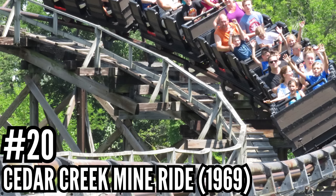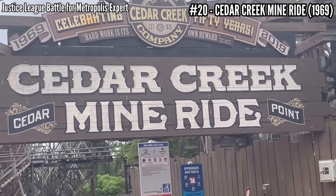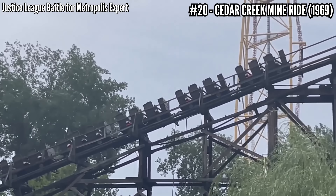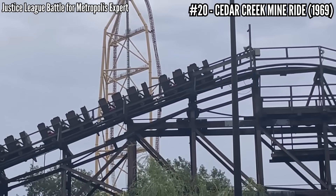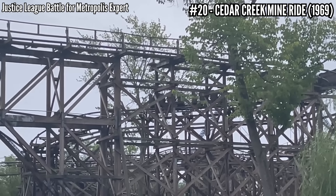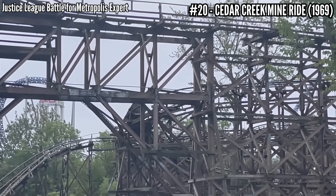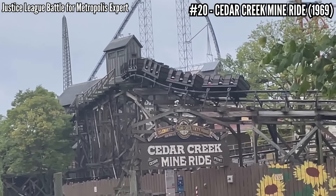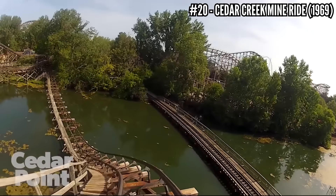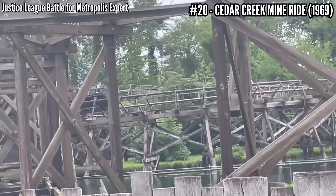Number 20: Cedar Creek Mine Ride, an Aerodynamics mine train, opened in 1969. Aero came out with their first mine train in 1966, and it didn't take long for Cedar Point to dive in. Being on a peninsula, Cedar Point doesn't have the same terrain as other parks, and that's where these mine train coasters really thrive. Built with big wood supports, rising up 48 feet tall, maxing out at 42 miles per hour, covering over 2,500 feet of track with two lift hills. It's a very mild ride that does a lot of meandering, but has some exciting moments like the drop over the lake leading into an upward helix and the grand helix finale.